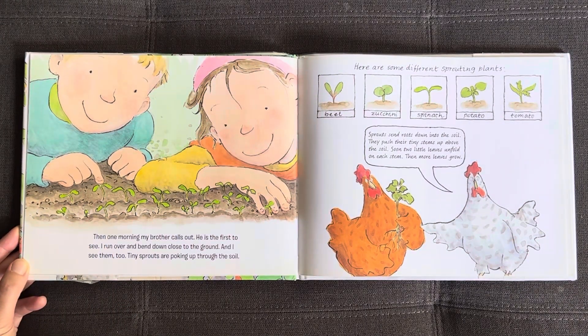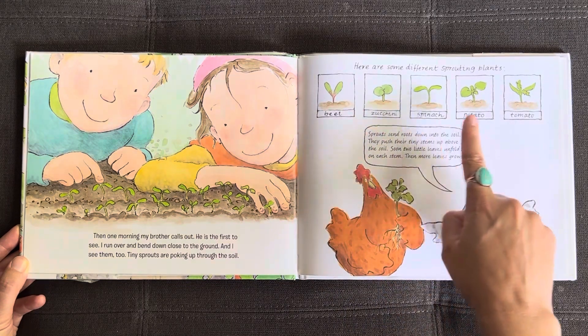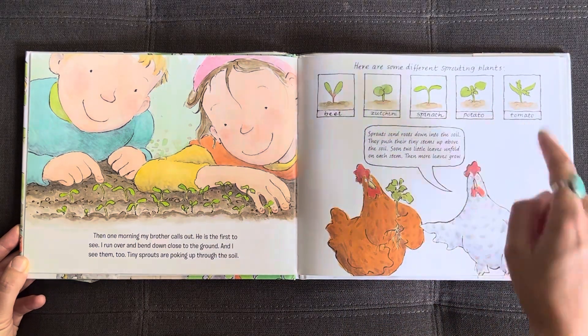Then one morning my brother calls out. He is the first to see. I run over and bend down close to the ground and I see them too. Tiny sprouts are poking up through the soil. Here are some different sprouting plants: beet, zucchini, spinach, potato, and tomato.